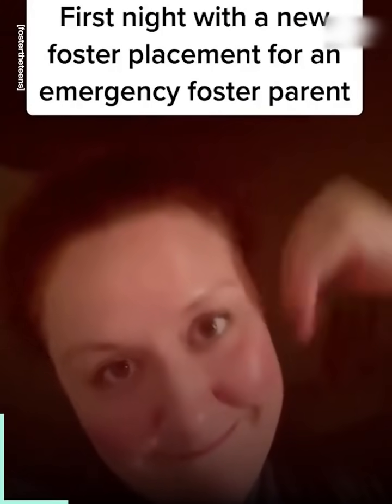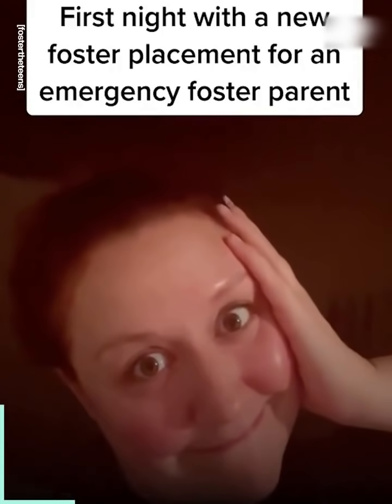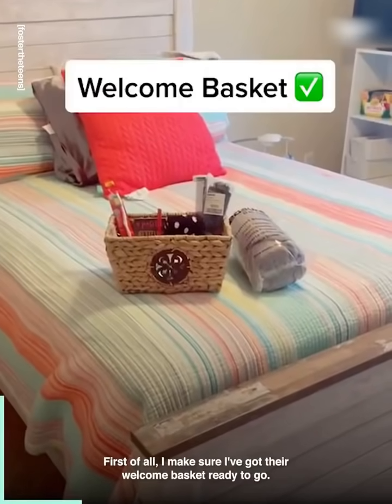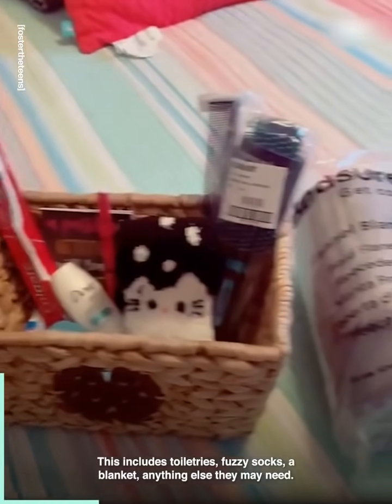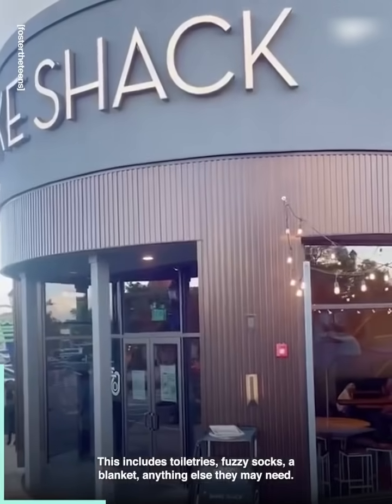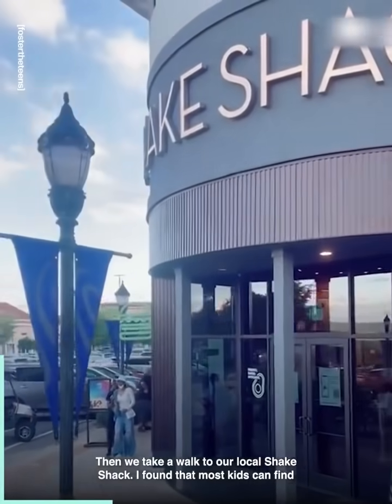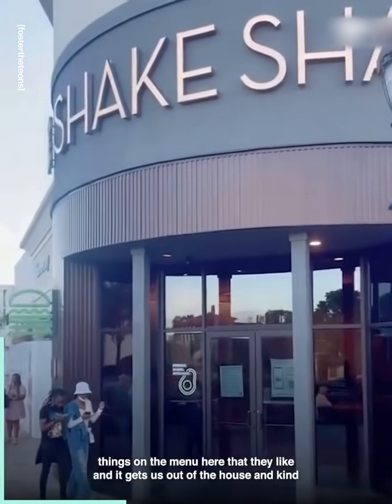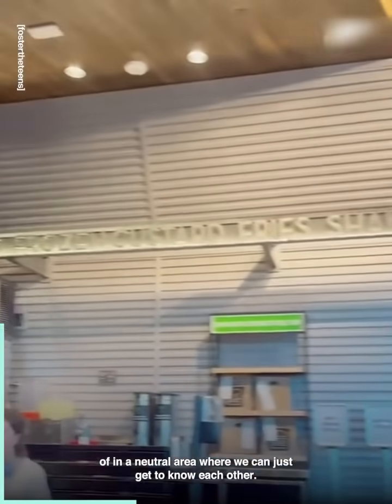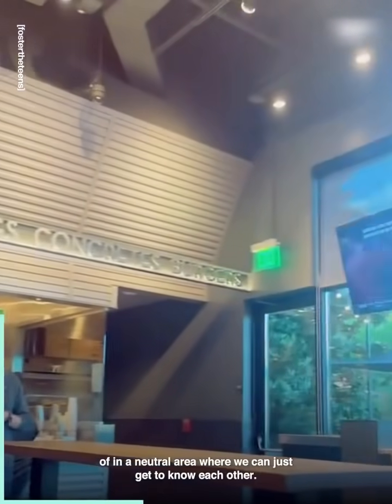This is what the first night with a foster child looks like for an emergency foster parent. First of all, I make sure I've got their welcome basket ready to go. This includes toiletries, fuzzy socks, a blanket, and anything else they may need. Then we take a walk to our local Shake Shack. I found that most kids can find things on the menu there that they like, and it gets us out of the house and into a neutral area where we can just get to know each other.